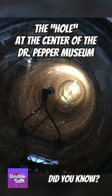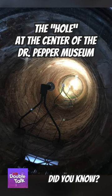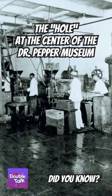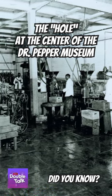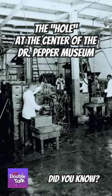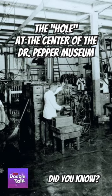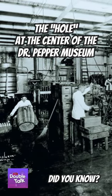Known as the Artesian Well, this 27.5-foot-deep hole sits next to the bottling machines at the museum. It provided water in the early years of Dr. Pepper bottling, when artesian water would be brought up to the third floor of the building to be chilled and distilled. Some of the water would go down to the second floor for the syrup-making process, and some would be carbonated and used in the bottling process.